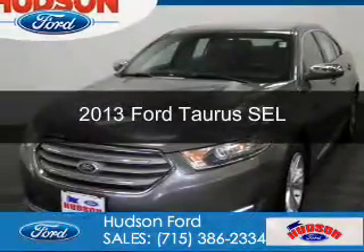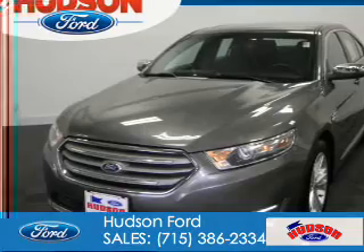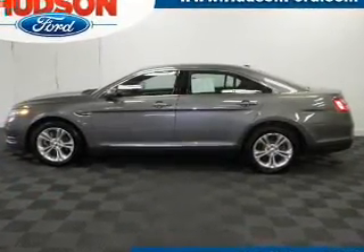This is a used 2013 Ford Taurus. It's powered by all-wheel drive, a 3.5 liter 6-cylinder engine, and a 6-speed automatic transmission.